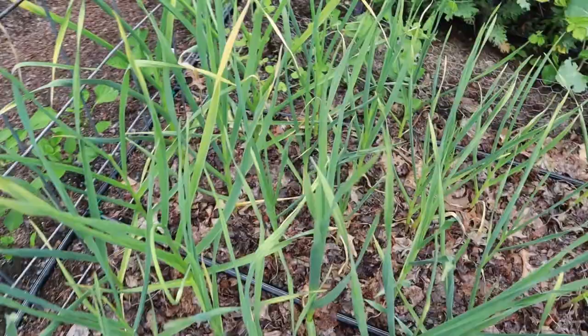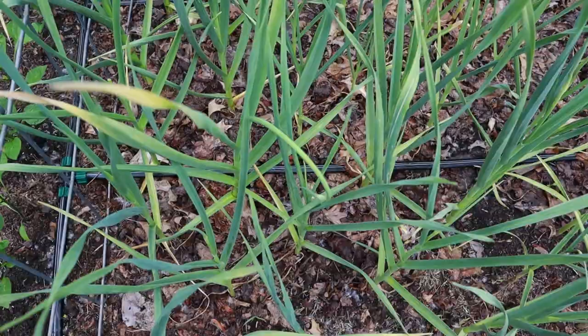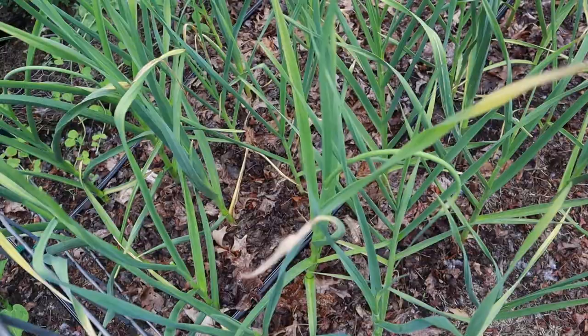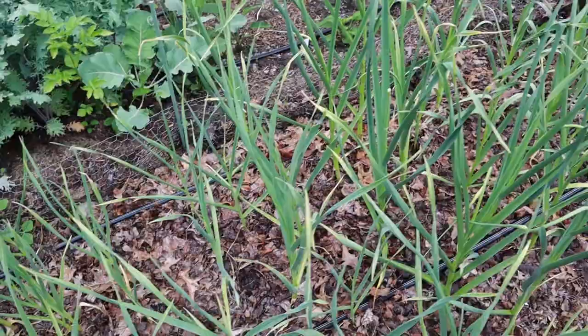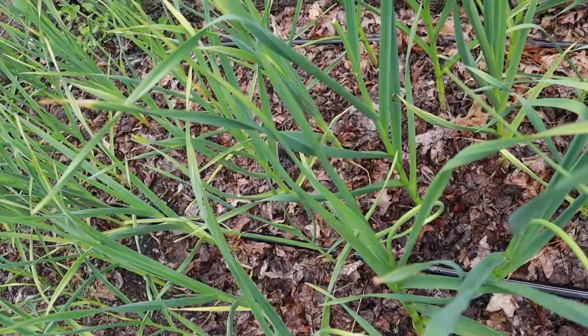Behind me is the garlic — my little garlic patch. And I've started harvesting scapes. If you've never grown garlic, if you plant hardneck garlic, you'll actually get to harvest these scapes, which are a really mild, kind of oniony garlic flavor. You just chop them up and sauté them into anything. And it's something you can't just get at the grocery store. To me, that just adds an extra layer of excitement — that I can grow something so delicious that I can't get anywhere else.